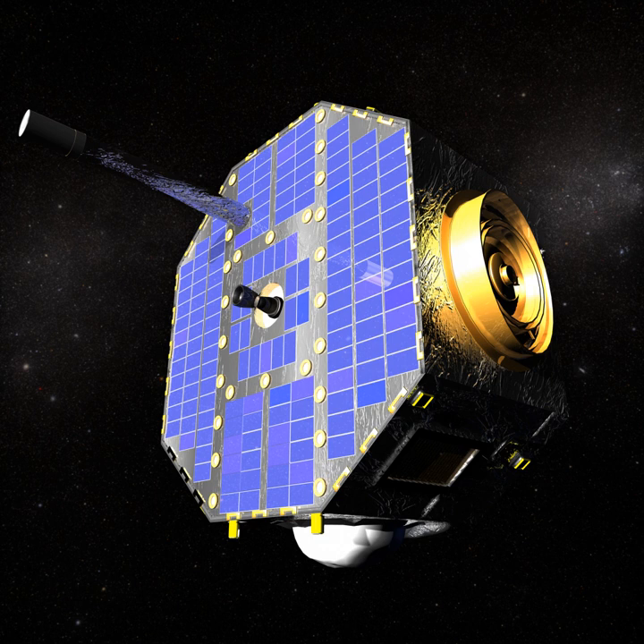This very high orbit allows the IBEX satellite to move out of the Earth's magnetosphere when making scientific observations. This extreme altitude is critical due to the amount of charged particle interference that would occur while taking measurements within the magnetosphere. When within the magnetosphere of the Earth, the satellite also performs other functions, including telemetry downlinks.